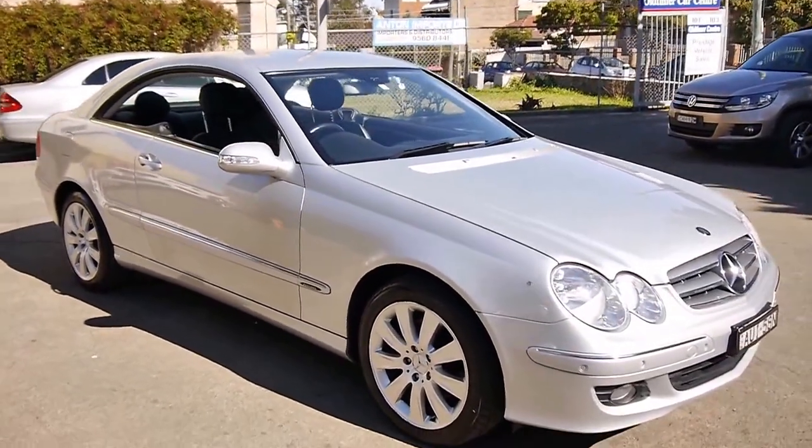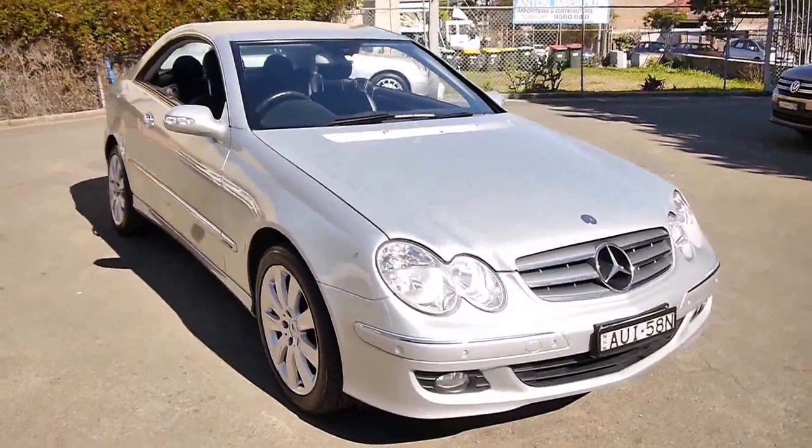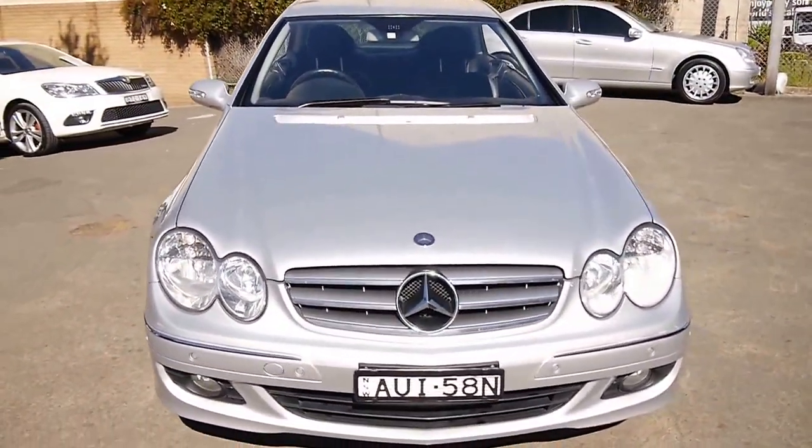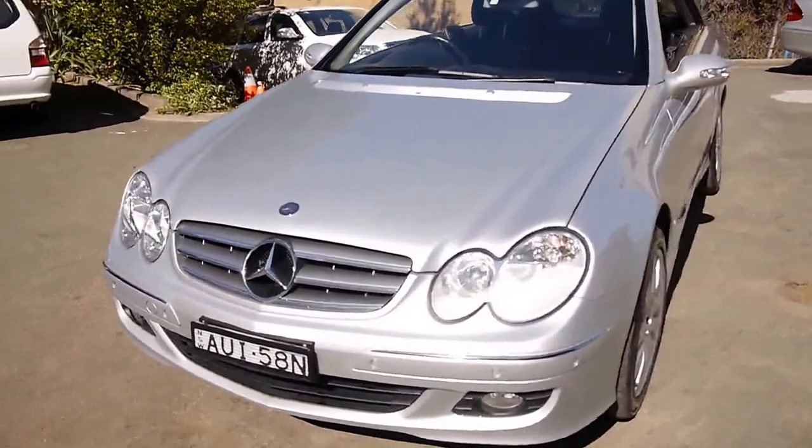Howdy folks, I'm really happy to show you this 2005 CLK 350. Being the 350, it is the update that replaced the CLK 320.